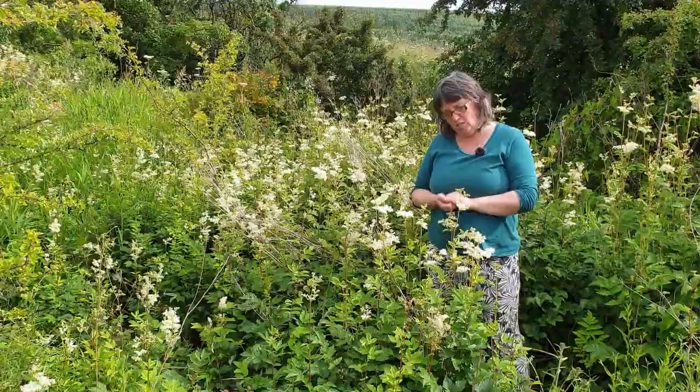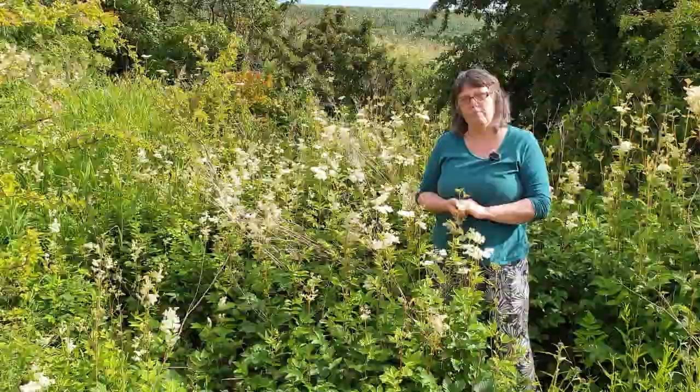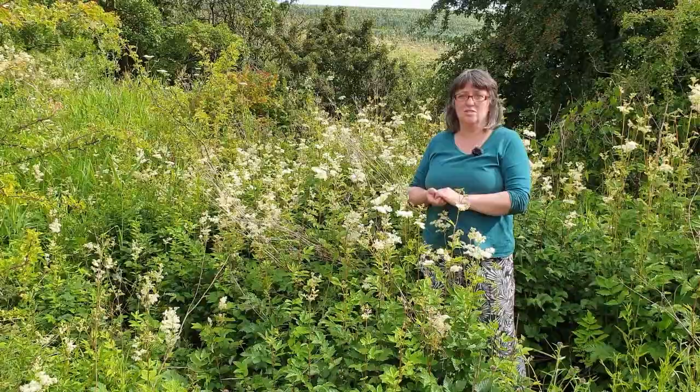Its botanical name Filipendula is relatively new. It used to be called Aspiria ulmaria, and Aspiria is quite interesting because that's where the name aspirin came from. This plant is one of the natural sources of aspirin-like compounds. What the chemist did was extract the active constituent of aspirin and they actually took the plant name as well — so we have aspirin, which as we know is a very useful medicinal drug.